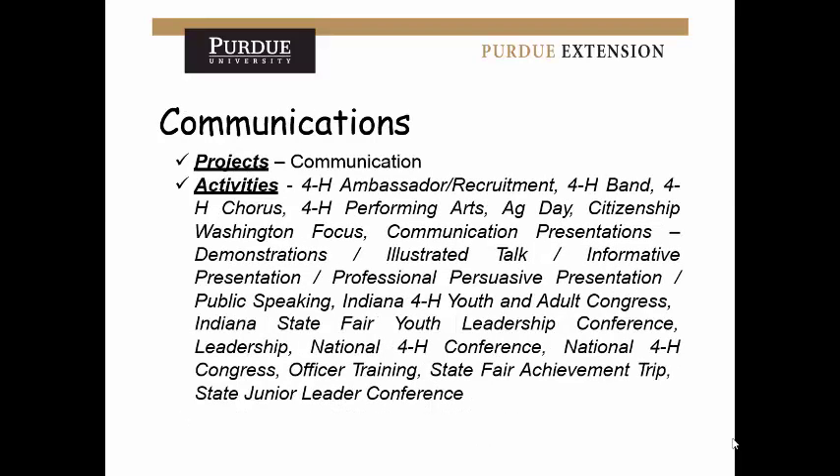For communication, if you've been in verbal communications or public speaking — especially if you've done it multiple years — this would be a good category. Anything where you've used your public speaking skills counts: state junior leader conference, performing for other people, communicating in any way. Even written communication qualifies — we have a creative writing project in Dubois County that would fall under communication as well.